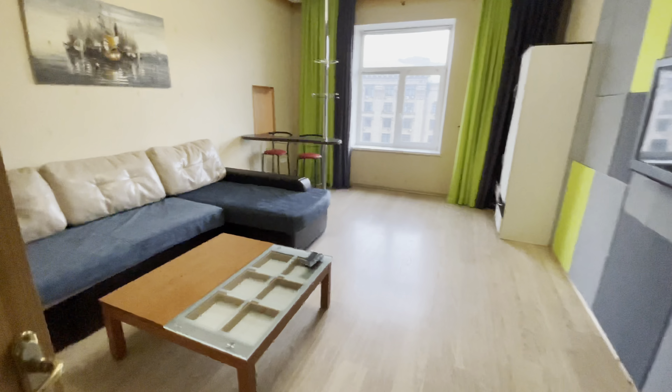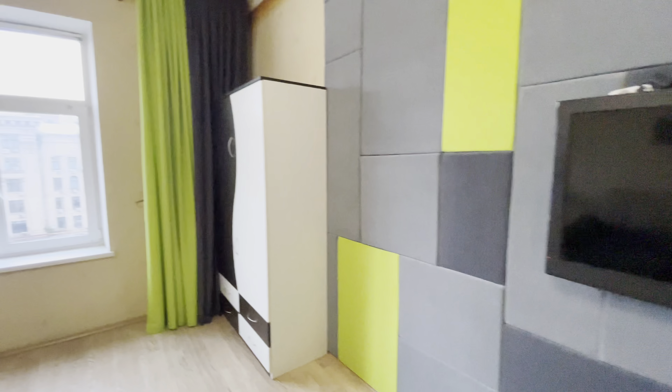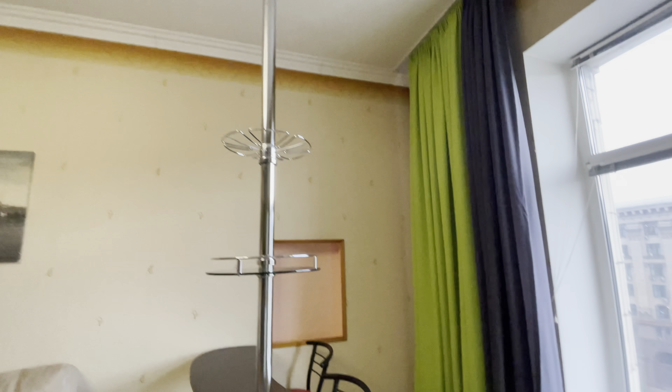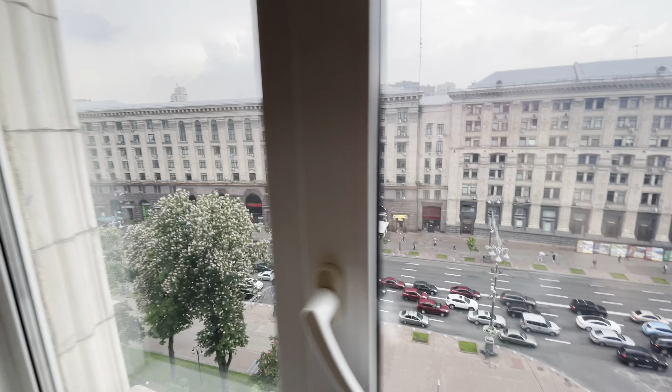This place is the best Airbnb in Kyiv. Nice art. And the windows overlook Khreshchatyk.